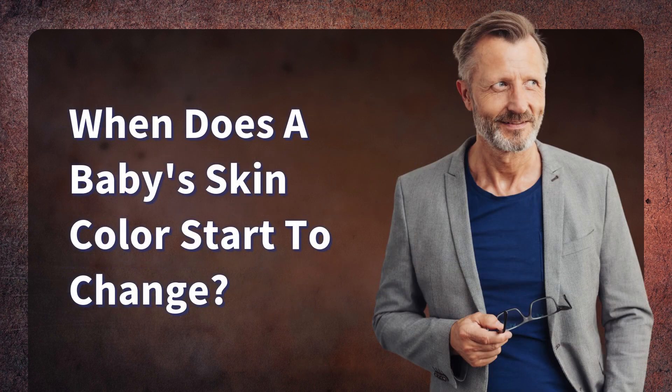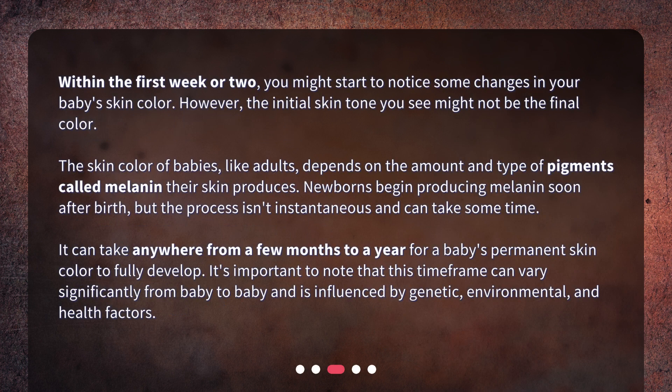When does a baby's skin color start to change? Within the first week or two, you might start to notice some changes in your baby's skin color. However, the initial skin tone you see might not be the final color. The skin color of babies, like adults, depends on the amount and type of pigments called melanin their skin produces. Newborns begin producing melanin soon after birth, but the process isn't instantaneous and can take some time.